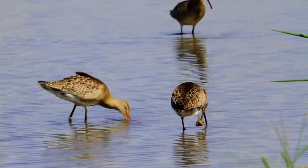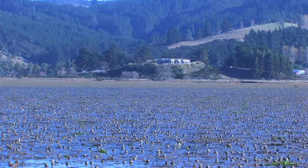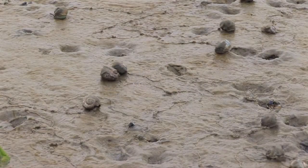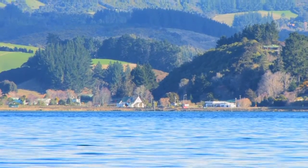Fish, birds, crabs, and millions and millions of snails all share this 8 square kilometre estuary. But there is an animal that lives in numbers hundreds of times more abundant than any other in Blue Skin Bay — you just don't see them.